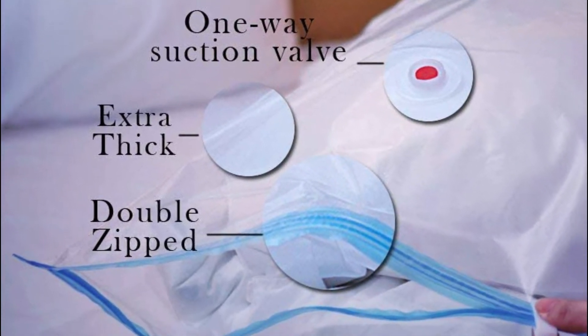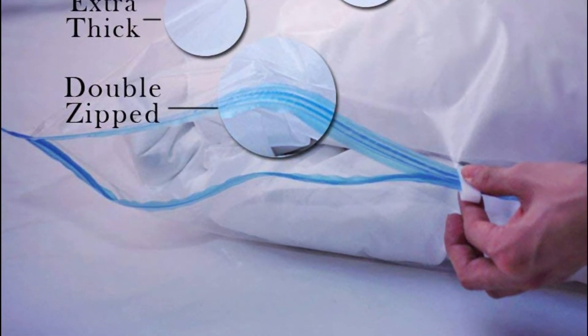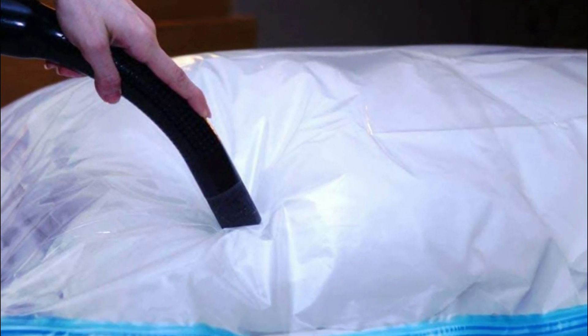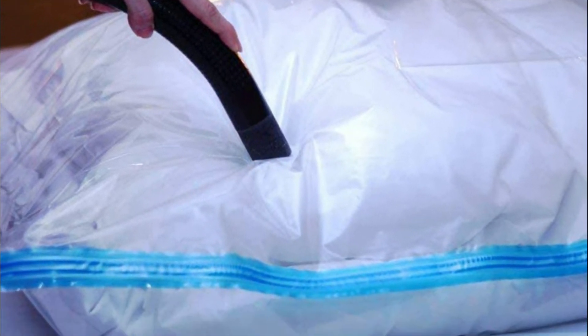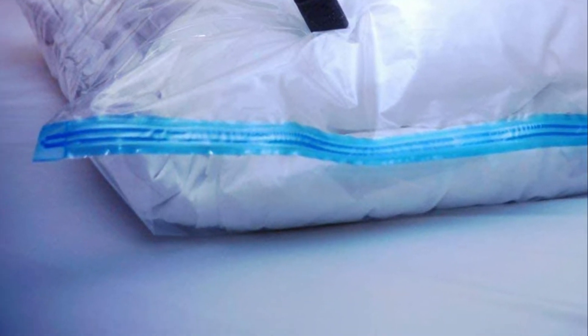The bag is waterproof and airtight, and is easy to clean. The storage bags for vacuums are recyclable, as they are constructed of top-quality materials for long-term use. Remove the seal, open the bag, and remove the clothing. They are now ready to store more clothes, and can be sealed again and then put away.